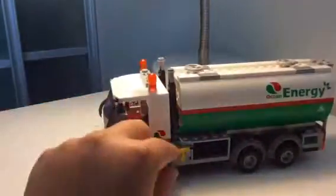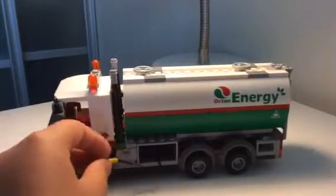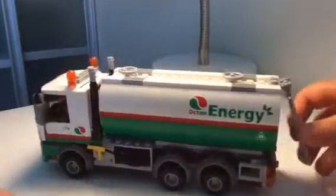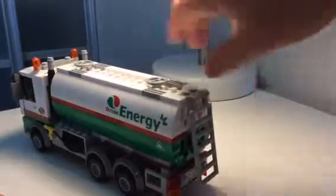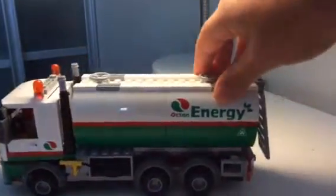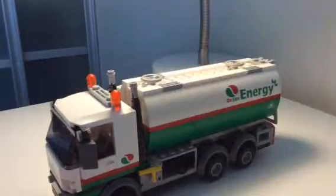You can just roll it away. This LEGO set is awesome! On the back, if you've seen real ones, they have this stuff — so they are making it very realistic.